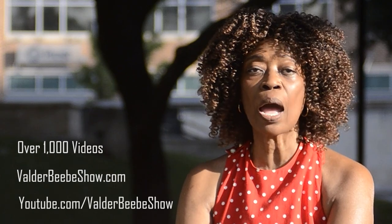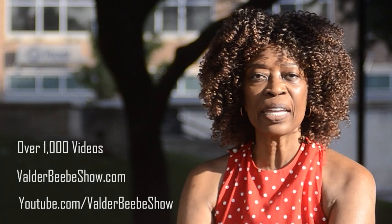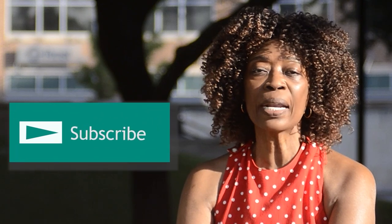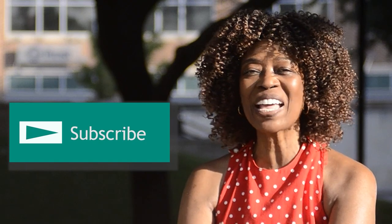Hi, I'm Valder BB, host of the Valder BB Show. We have over 1,000 videos on valderbbshow.com and youtube.com/valderbbshow. We upload new videos daily. Our site is a modern baby boomer platform with news and information important to boomers. Subscribe and stay connected as I interview the world's most fascinating people.